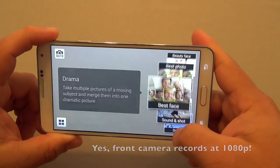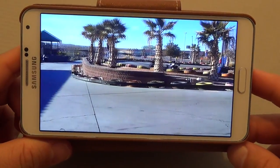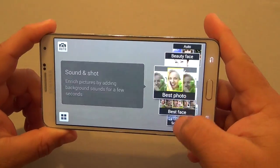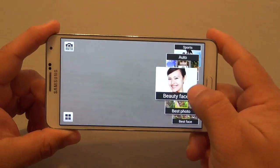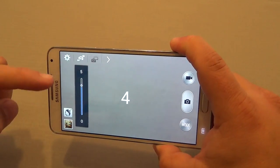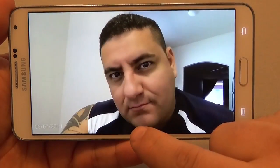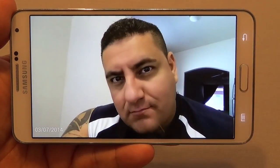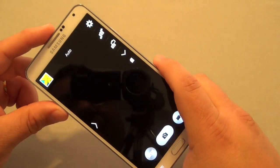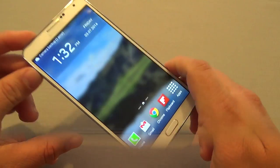I've been enjoying the camera a lot — I've got family, kids, dogs and pets, and I haven't regretted getting this phone for the camera at all. If you like to take selfies, the beauty face feature is very cool. It will actually make you look a lot better by smoothing your face and fixing imperfections, and it takes a very good image of yourself. The camera has been absolutely awesome.